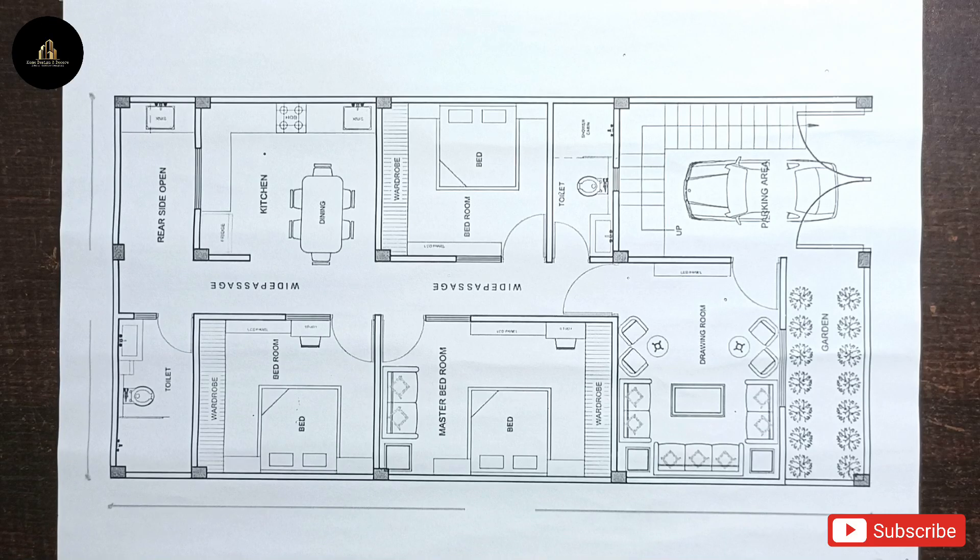Today's plan is a house of 25 by 50 square feet, for which we have planned a 3BHK plan. Let's go to the plan and see it in detail.